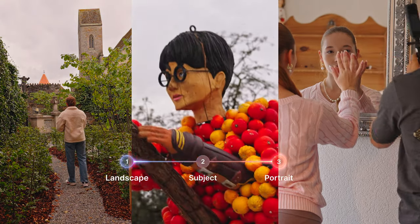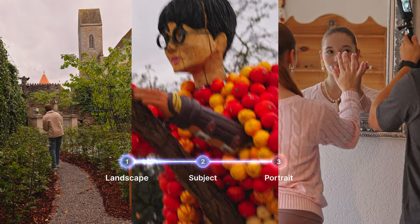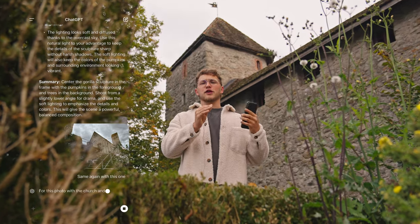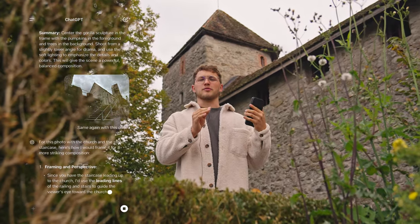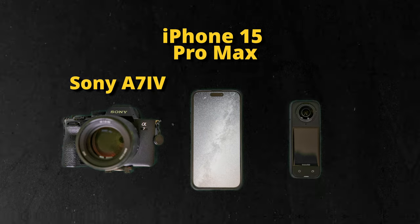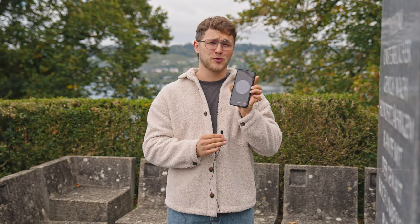I went to a total of three locations to see who would perform better when it comes to landscape, subject, and portrait photography. The way it's gonna work is I'm gonna send it a photo of the location, and it's gonna instruct me in as much detail as possible on how to take the photo. You have the choice between the Sony a7 IV, the iPhone 15 Pro Max, and the Insta360. So choose wisely.